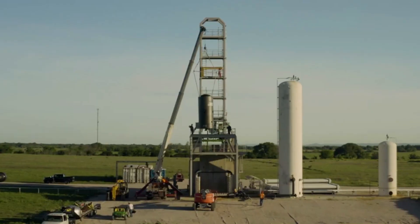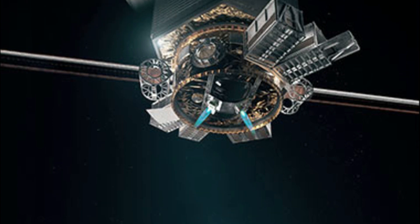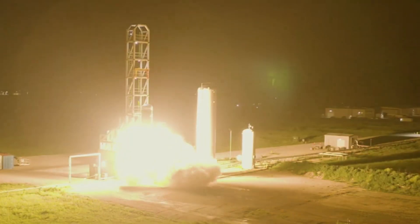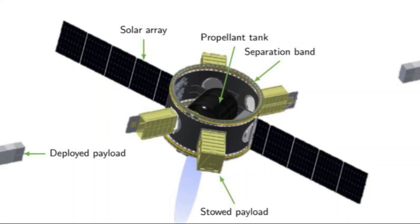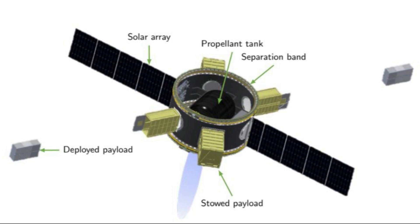Then there is the Space Utility Vehicle. The Firefly Space Utility Vehicle, or SUV, is a solar electric third stage for the Alpha and Beta launch vehicles. Specifically, this small spacecraft helps achieve higher altitudes, more inclinations, payload support for up to five years, trajectory changes, and much more. It consists of a main propellant tank in the center, one to four thrusters, solar panels, and safe payload storage.